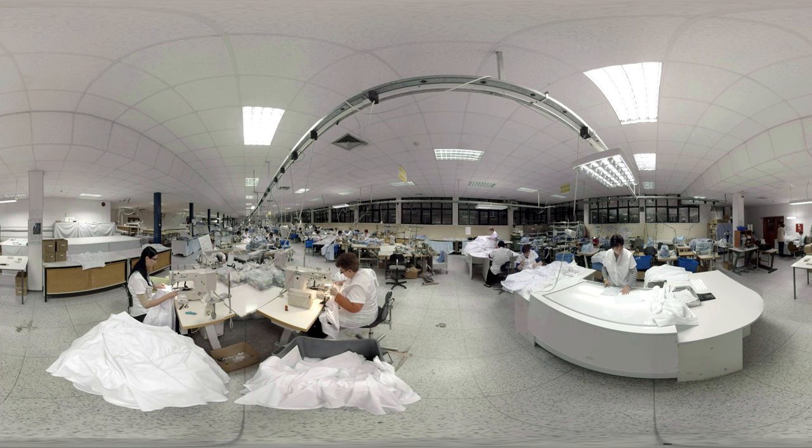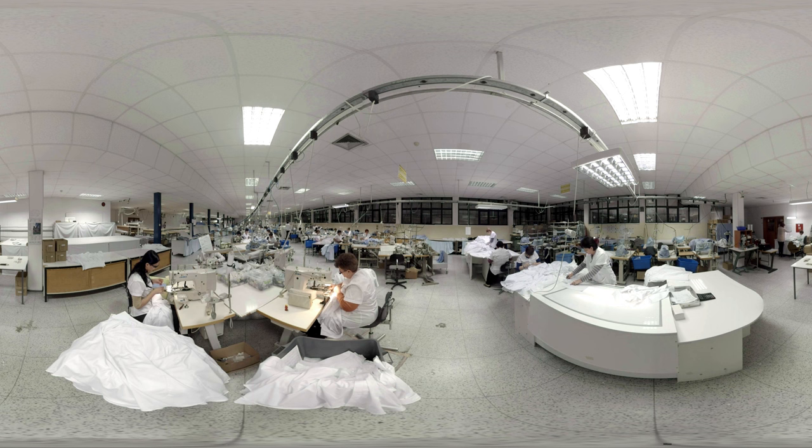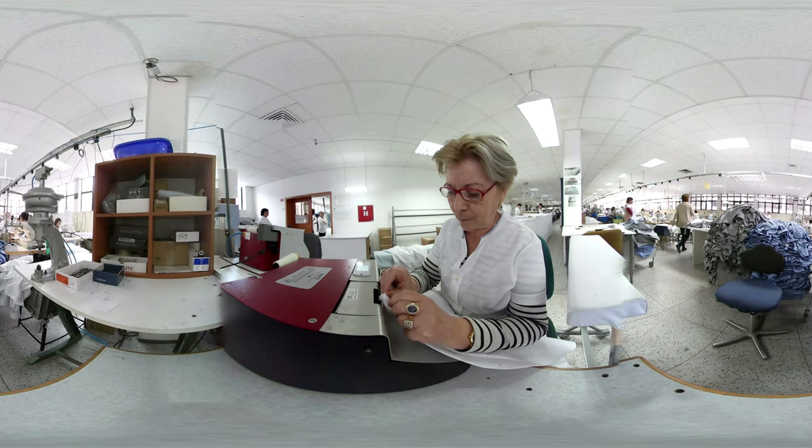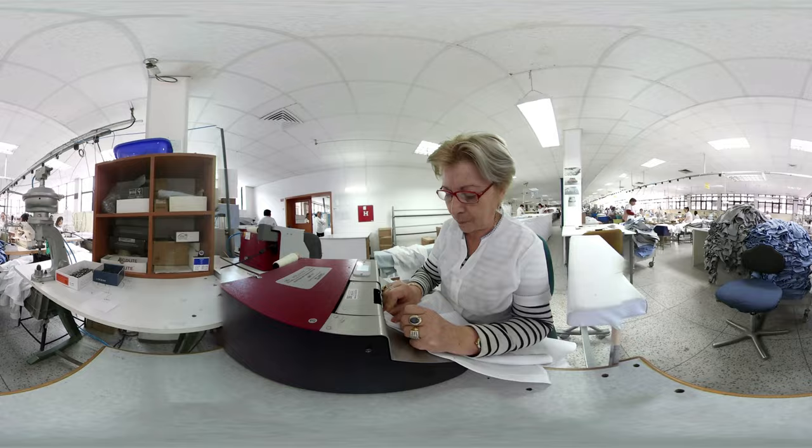A John Miller shirt is characterized by the use of special buttons. These buttons ensure that every shirt has a unique look. On the table with extra light, you can see the final inspection. All the shirts are checked based on the production order. All John Miller buttons are stitched using a special pin button technique. Extra thread is wrapped around the base, ensuring extra luxury and resistance.